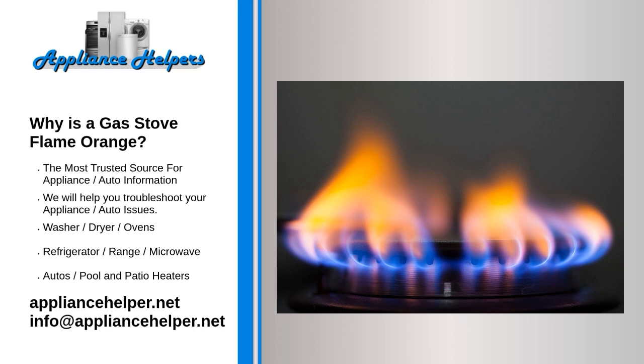The orange color warns you that the gas stove has inappropriate combustion, and it may emit treacherous levels of carbon monoxide gas (CO). The orange flame is a symptom of excessive carbon monoxide.